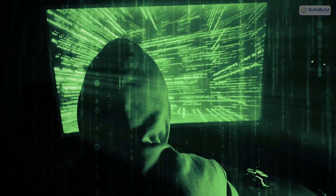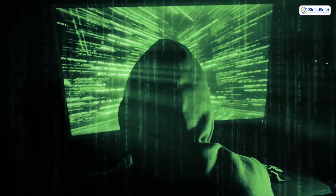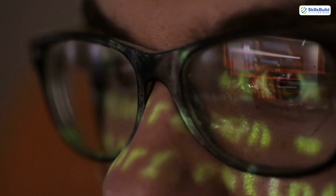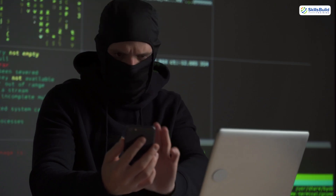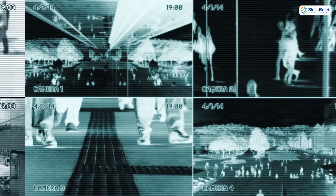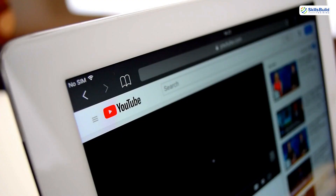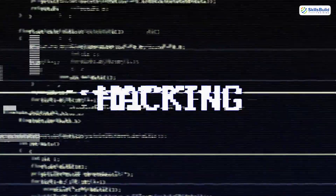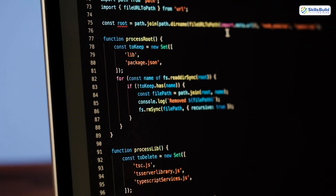What if I told you that hacking doesn't look like a hoodie, a dark basement, or a wall of green code? In fact, you're closer to becoming a hacker than you think. Because the real way hackers break into your phone, your accounts, and your entire life is stupidly simple. And almost no one is talking about it. This video is exactly what the title promised — you'll finally understand how hacking actually works, in a way that anyone can follow, even if you've never written a single line of code.